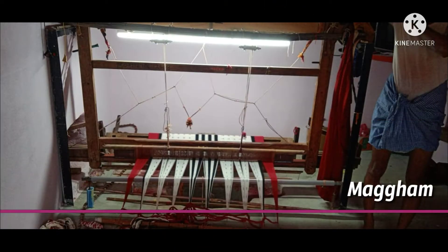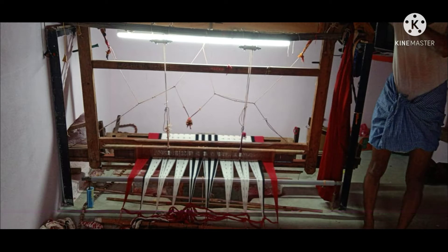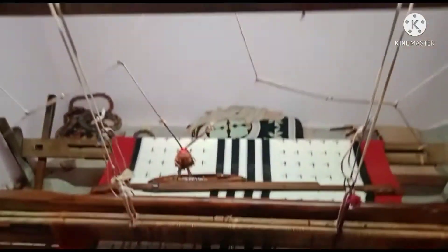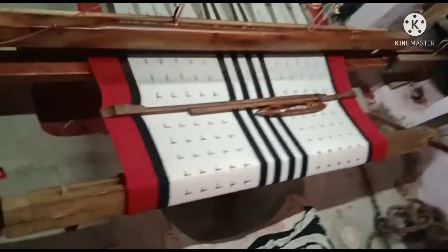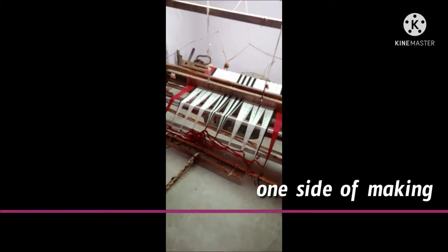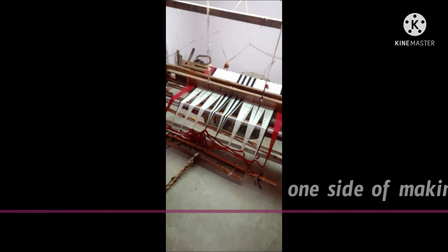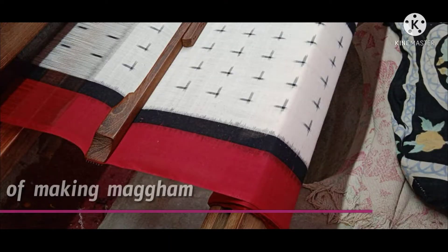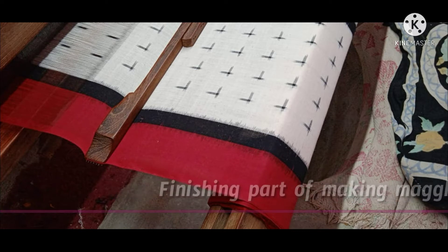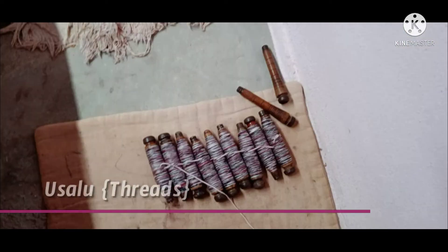Opposite to that sancha machine, this is a maggam. It is made with wood, and in those days we used this maggam to make cloth. Here you can see chunni making on the maggam — this is one side of the maggam. This is the finishing part of making a beautiful chunni, made by Nalgonda district people.